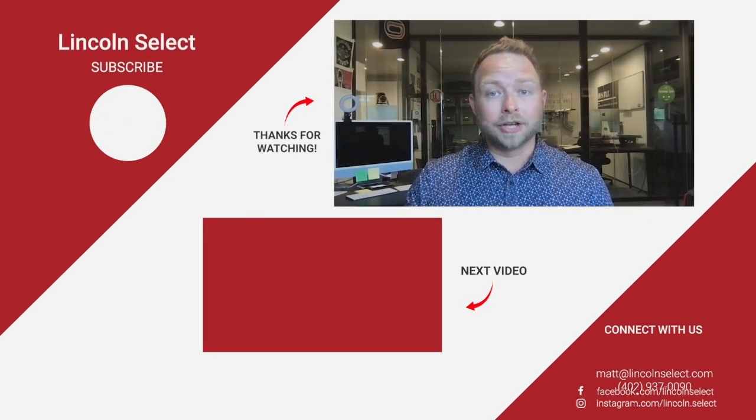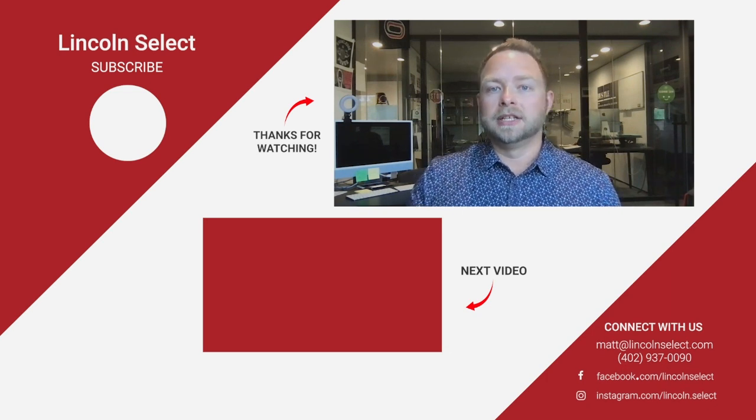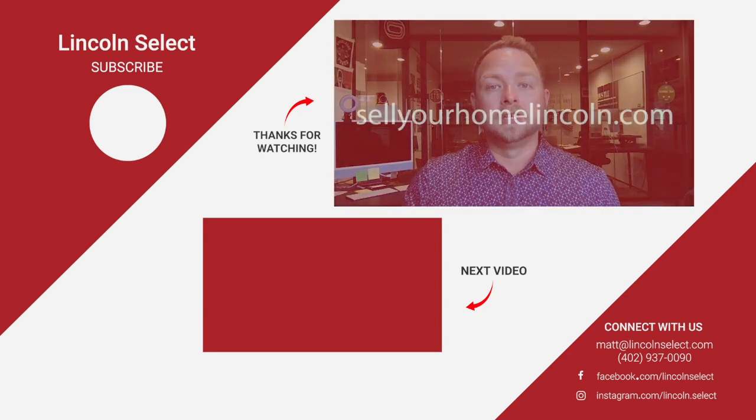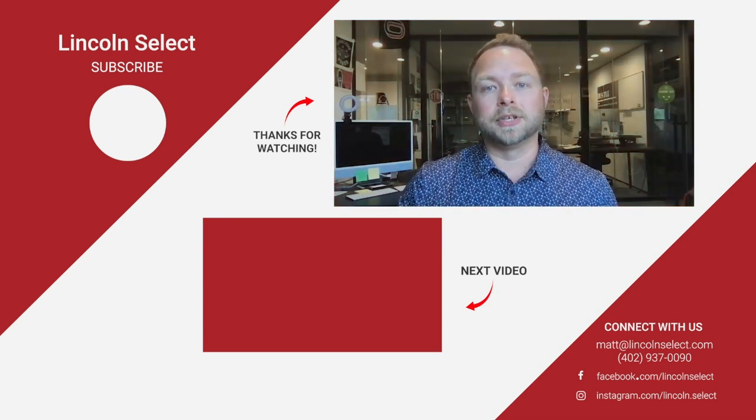Thanks for watching, guys. Until next time, we'll see you later. Thanks so much for checking out our video and watching till the end. If you're looking for more content about real estate, simply subscribe over here to the right. And if you want more information on what your home is worth, check out sellyourhomelincoln.com to get an evaluation done, and one of our listing specialists will reach out to you to help you determine that final price. Thanks again.